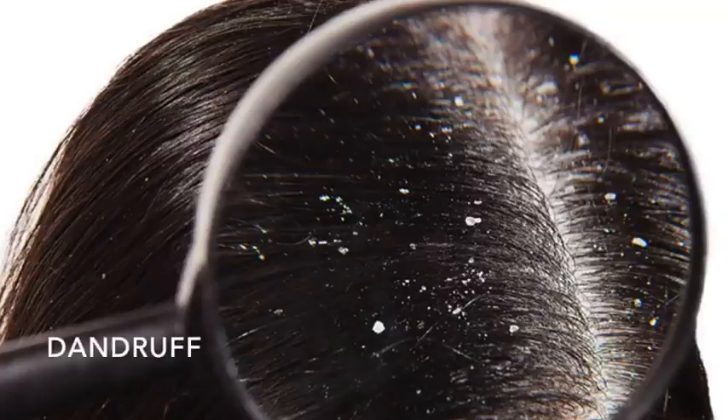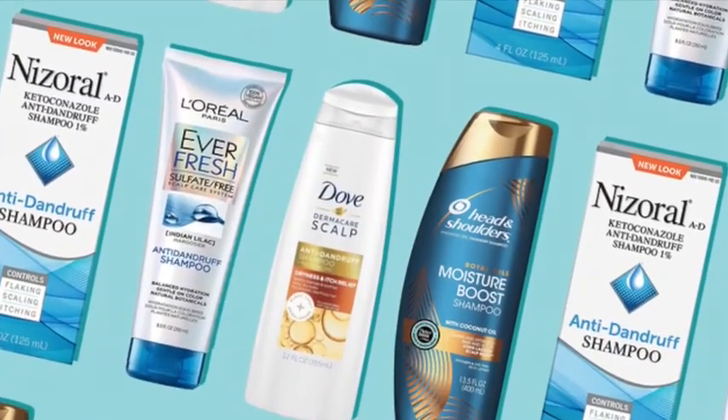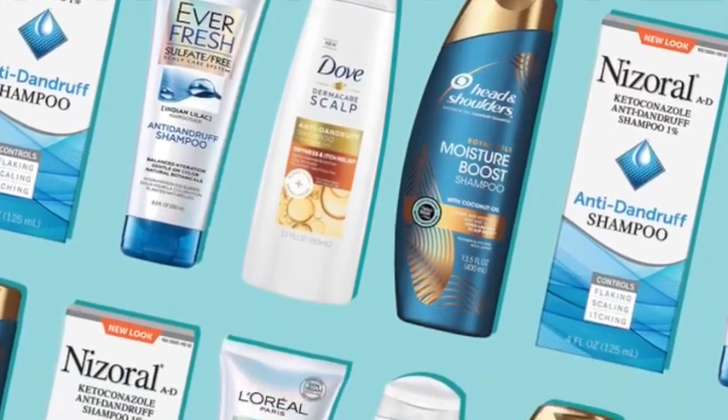So many of my clients have come to me complaining about dry hair, dandruff, and an itchy scalp. Even though they've tried all the different shampoos for this problem, they still don't know what more to do about it.